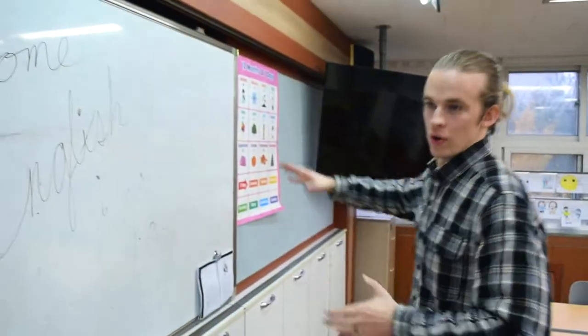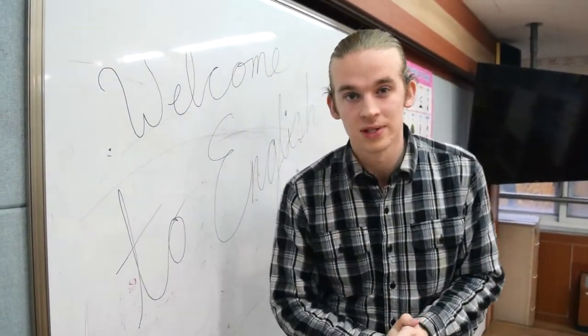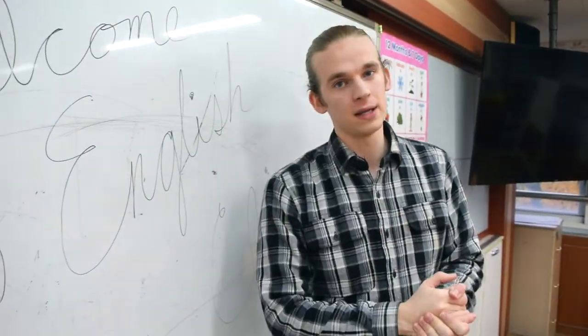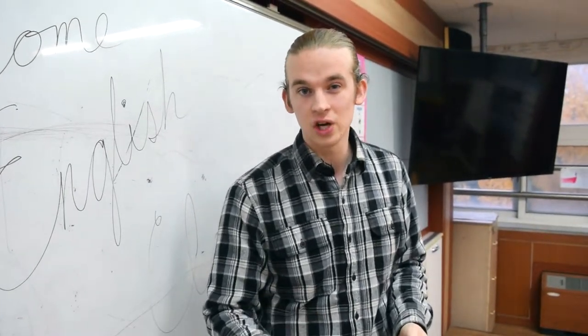We have whiteboards — I have four whiteboards, and we use them all. Over here we have a TV, which is great for PowerPoints and showing movies. Unfortunately my classroom does not have a smart TV like a lot of classrooms here in Korea do have, but fortunately we don't have a chalkboard.